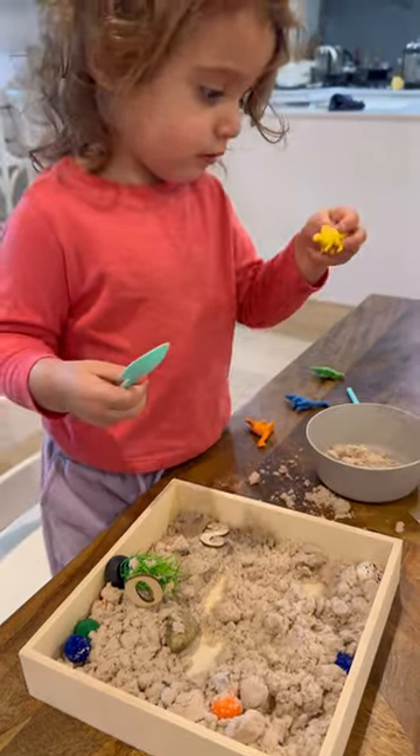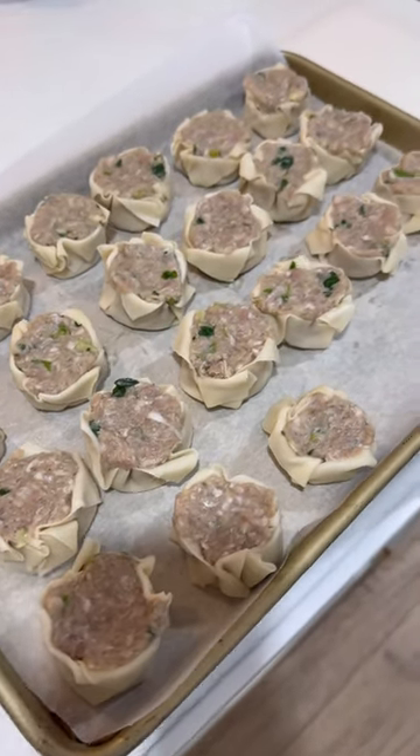The shumai were pretty easy to make and tasted really good, so let me know if you'd like a recipe for that. And then Ava and I danced around the house.